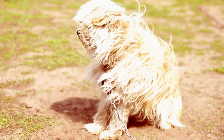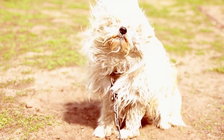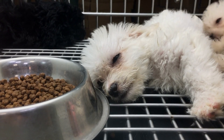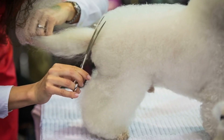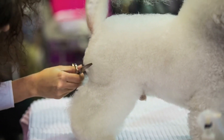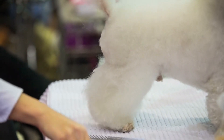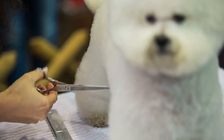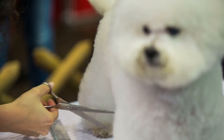Training and exercise needs of the Bichon Frise. Bichon Frises are smart dogs that enjoy learning new tricks and commands. They are also active dogs that require daily exercise, such as short walks or playtime in the yard. They do well in obedience training and agility competitions, but it's important not to over-exercise them, as they can be prone to joint issues.